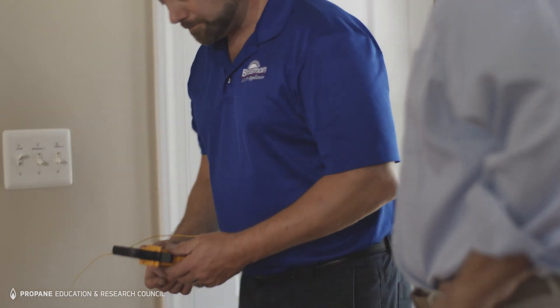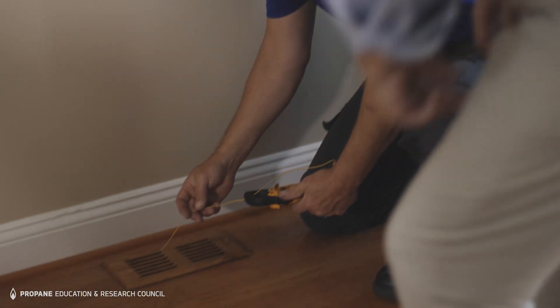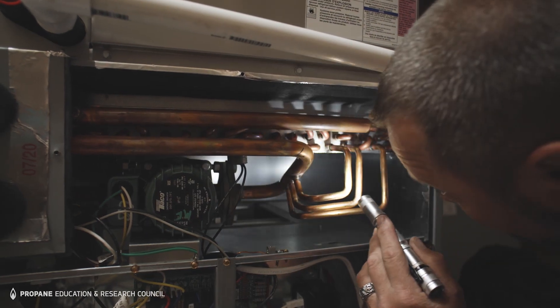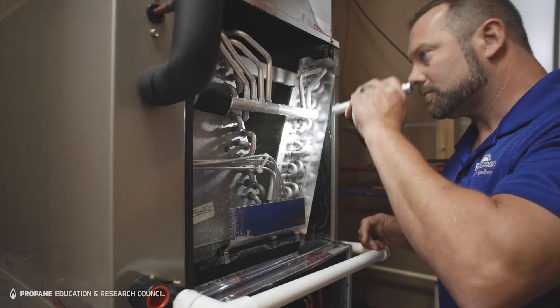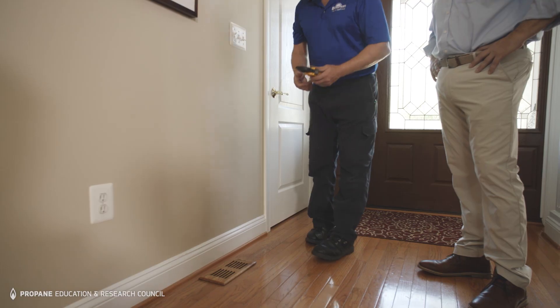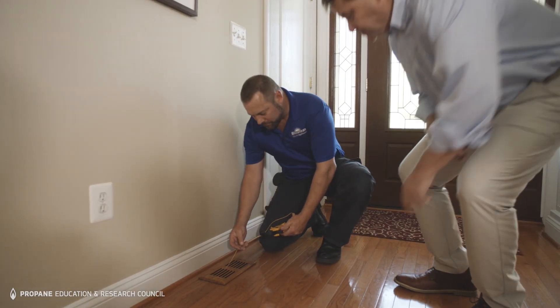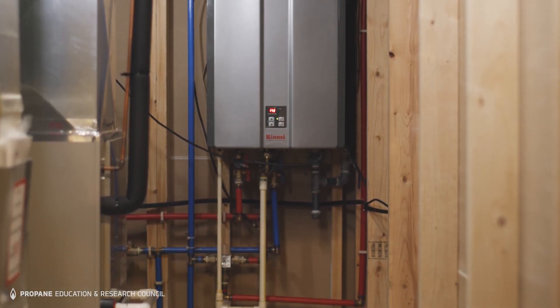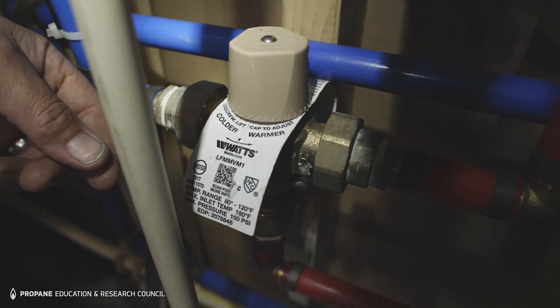After installing the system, you have the ability to dial in the system to where it's going to run most comfortable for the customer by controlling the airspeed across the coil, the output temperature of your tankless water heater, along with balancing your airflow through the ductwork throughout the house. You can also help achieve comfort by controlling the flow rate of the water to the unit.